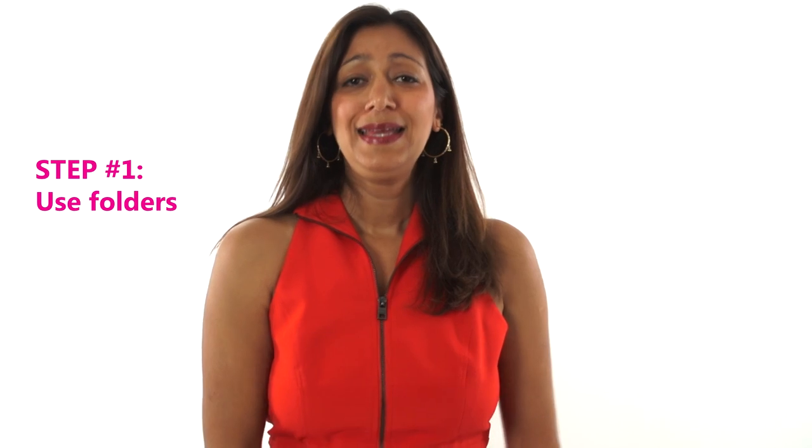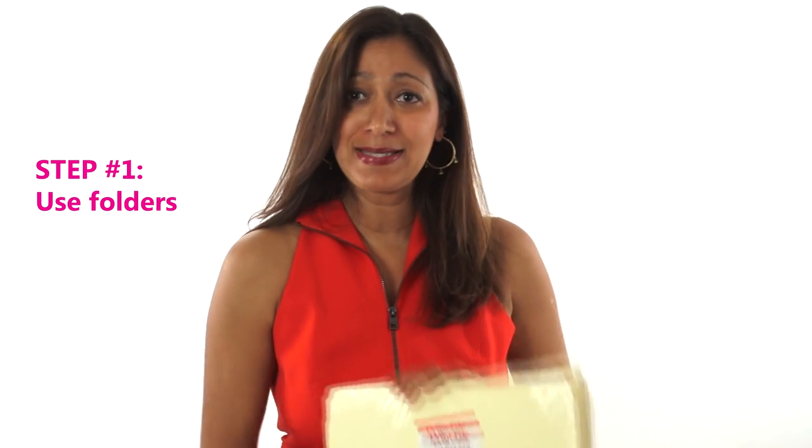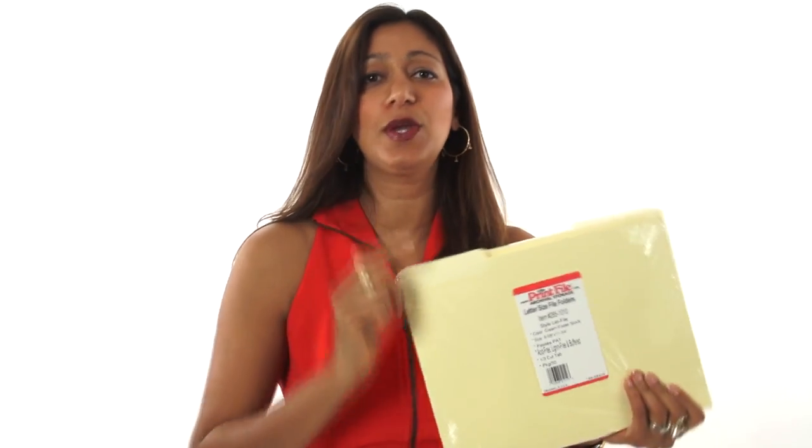Here's the simple step one in handling and organizing your papers: use your folders. Now you know I'm all about quick and simple. So go get yourself a box of 25 or 50 manila folders and a pencil so you can rewrite and reuse them. Don't get all caught up with label makers and color coordinated files if that's going to hold you back from getting stuff done.